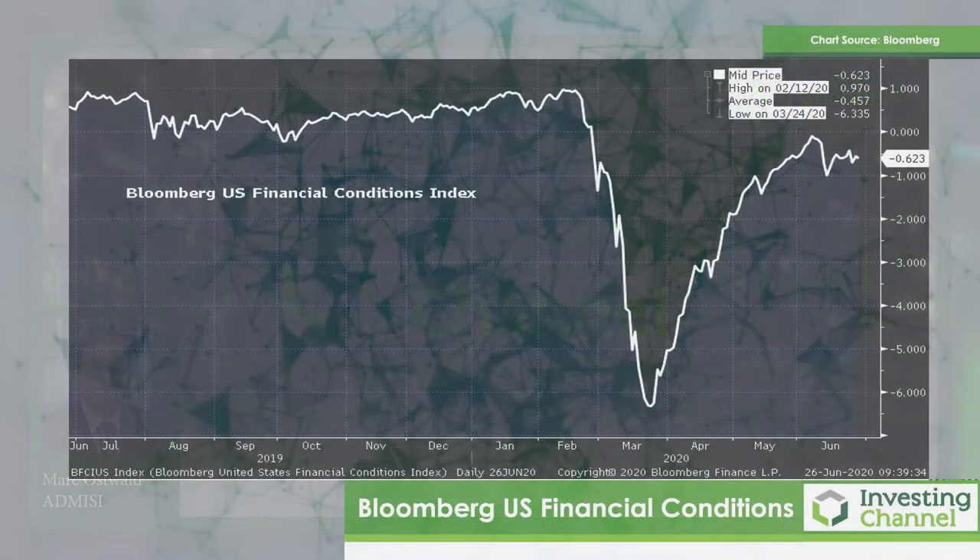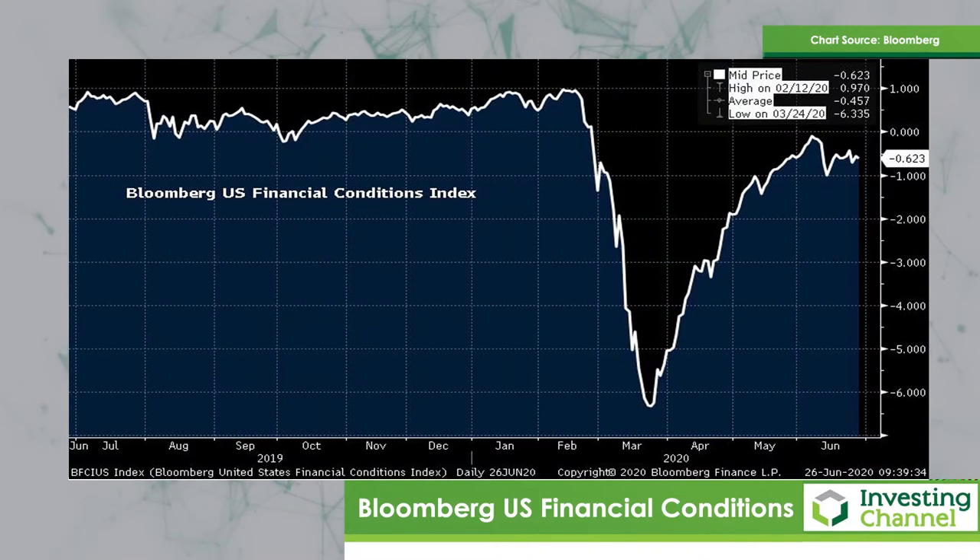My first chart is the Bloomberg US Financial Conditions Index. As one can see, it made a significant recovery, almost back to the zero mark. But since the beginning of June, we've really not made much further progress despite all the Fed liquidity programs. Most notably this week, we had the latest data on the Fed's main street lending program, showing that this program — especially designed for small and medium sized enterprises — has not yet seen any extension of credit, despite it being at $37.5 billion. That's somewhat disappointing, and it's probably reflected in the financial conditions index not managing to make any improvement.